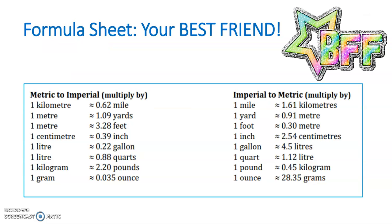In this lesson, the formula sheet is really your best friend. What's cool about going from metric to imperial or imperial to metric is we don't have to worry about whether we multiply or divide — we're going to multiply both times. What we have to be careful of is which side we want to use. If we're going from metric to imperial, we're going to look at the left hand side. Whereas if we're converting from imperial to metric, we're going to use the right hand side of our formula sheet.